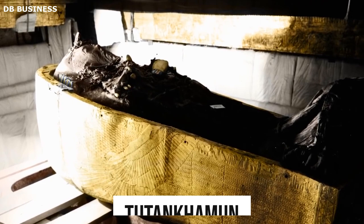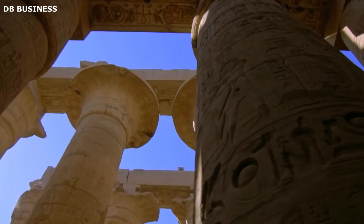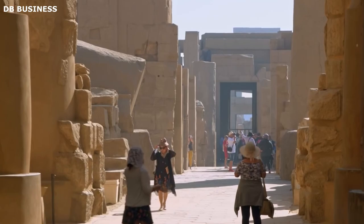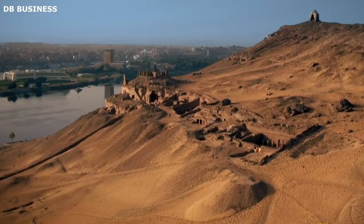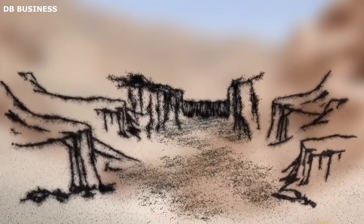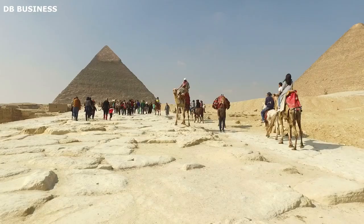The most famous tomb in the Valley of the Kings is that of Tutankhamun, which was discovered almost intact by Howard Carter in 1922. Over the centuries, Luxor continued to be an important city, but its prominence waned as Egypt's capital shifted to different locations. Various civilizations and rulers contributed to the city's development, leaving their marks in the form of temples, monuments, and structures. The modern city of Luxor has been built around these ancient sites and continues to be an essential center for tourism and Egyptology, attracting millions of visitors each year.